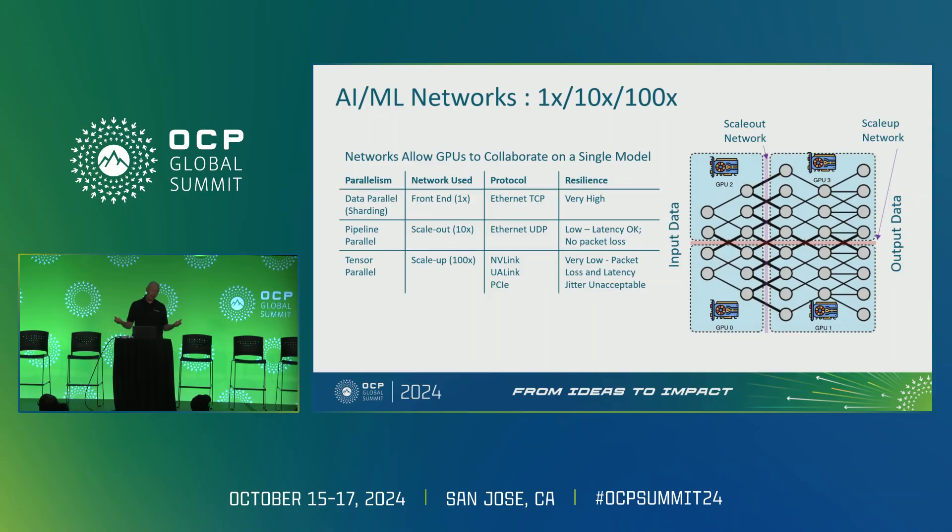When you want to add yet more GPUs in parallel, you have to start to break it into rows — that's tensor parallel operation, which is what the scale-up or 100x network is for. You're seeing the individual tensors cross that horizontal break, which creates a very high level of dependency across this network. It means you have to have an extremely high bandwidth, but also extremely low latency and lossless network. Those protocols today are proprietary, running on top of Layer 1 Ethernet — NVLink, UALink, and perhaps in the past PCI Express.